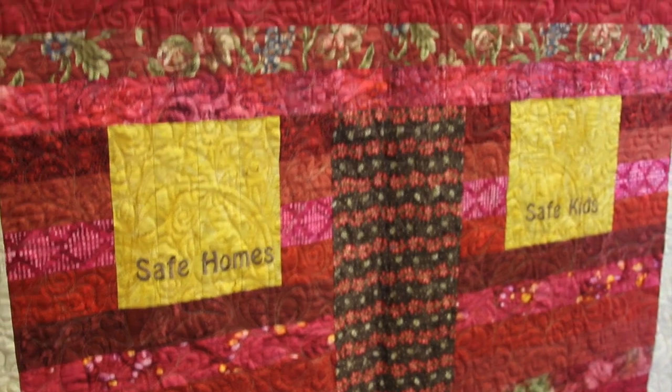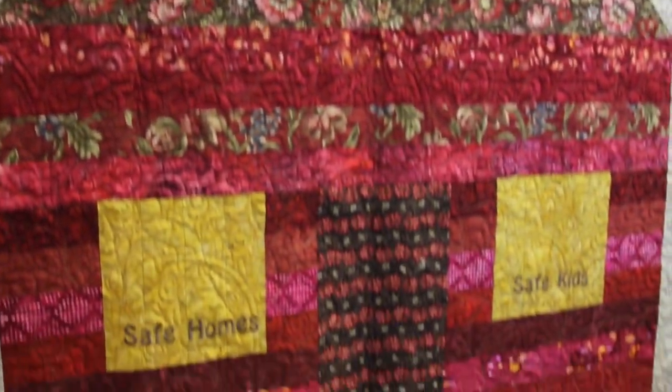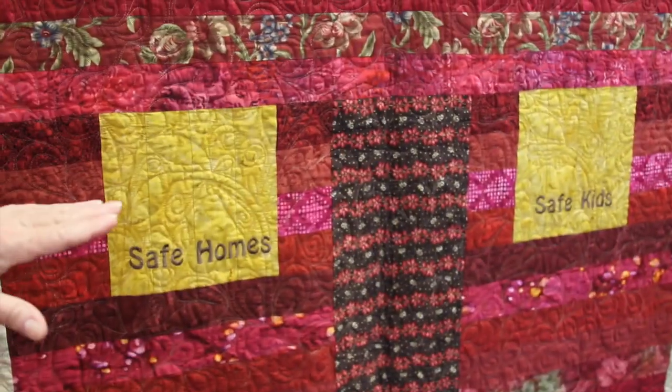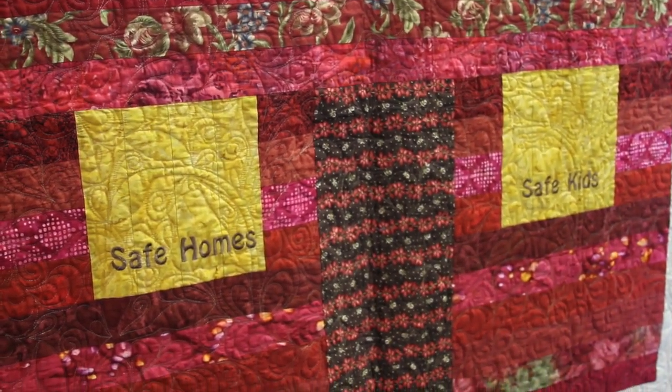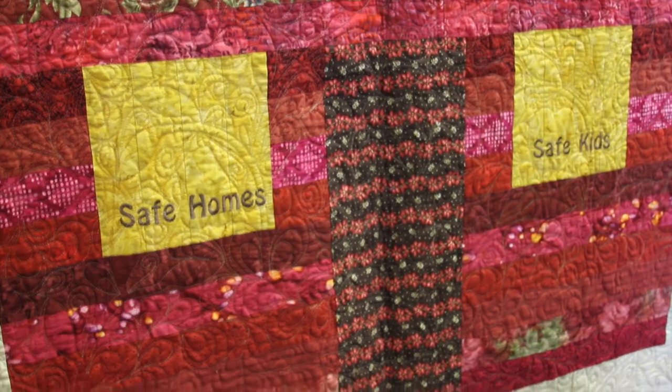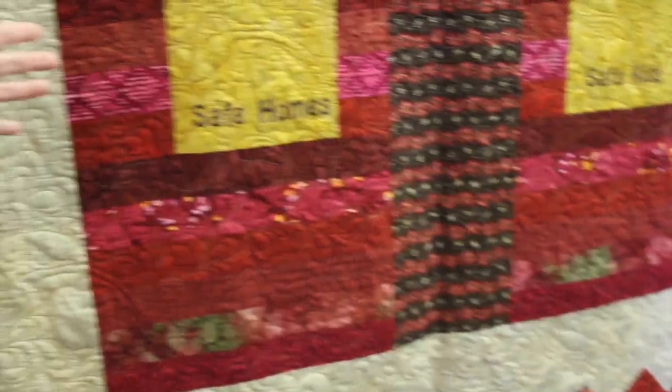This is the backside of what I called the neighborhood quilt. CASA called it "Safe Homes, Safe Kids" — that was their program. So I embroidered "Safe Homes, Safe Kids" in the windows of this giant replica of one of the homes from the neighborhood on the other side. This was a way for me to put the name of the quilt and also more scrap quilting, only on a bigger scale. It was just a very, very fun quilt to put together.